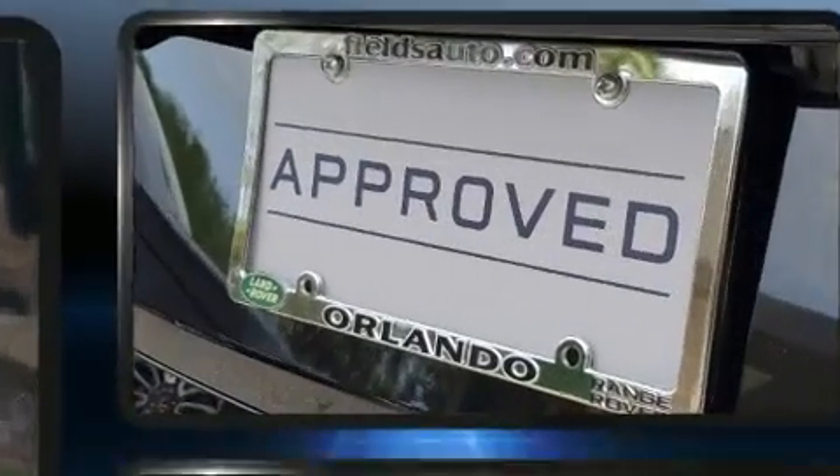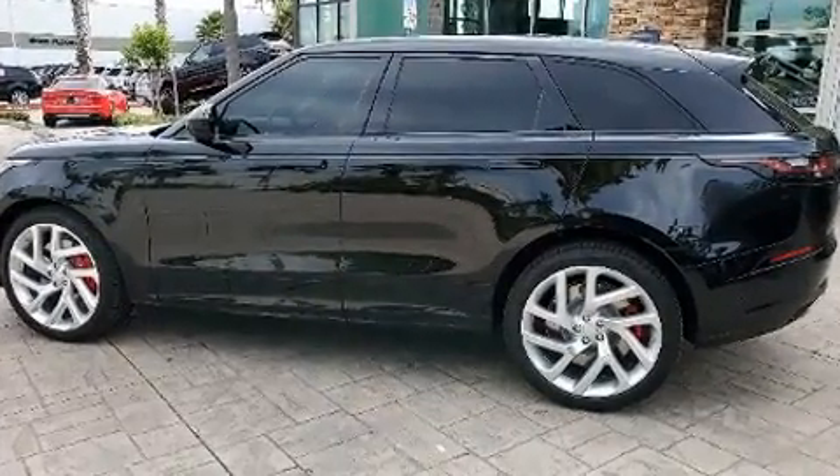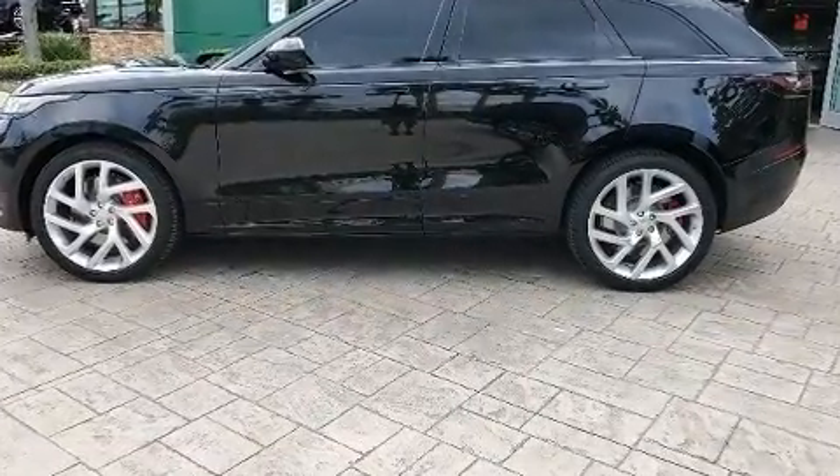A wealth of standard features means that you no longer have to sacrifice — like heated seats, leather upholstery, front and rear reading lights, automatic temperature control, a headlight cleaning system, and power front seats.